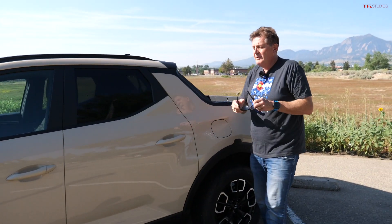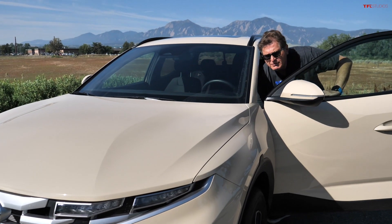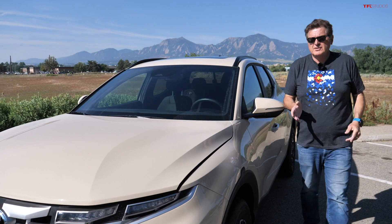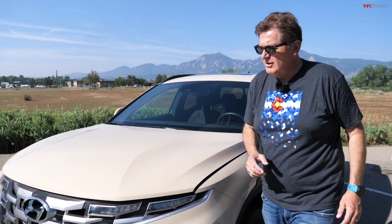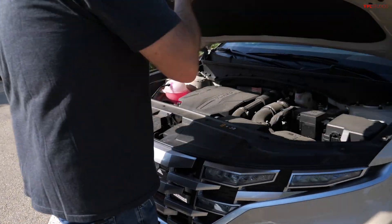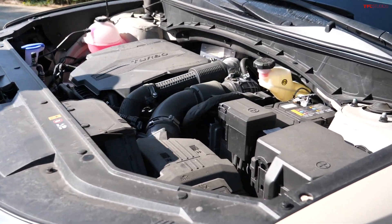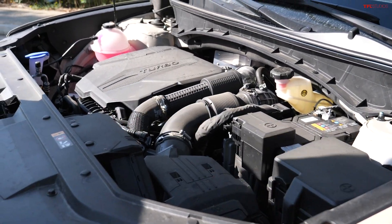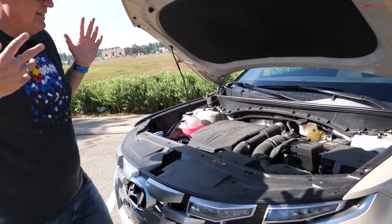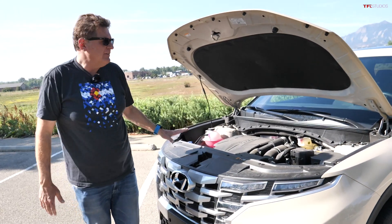It is a compact pickup truck, so if you want something bigger you may want to go to the midsize. Under the hood there are two optional powertrains — both 2.5-liter four-cylinders — but this one has the optional turbo, which is the one you want. It puts out 281 horsepower and 311 pound-feet of torque, and it's a relatively heavy vehicle. Especially up here at a mile above sea level, the turbo gives you the additional grunt to not only keep up with traffic but go relatively quickly.